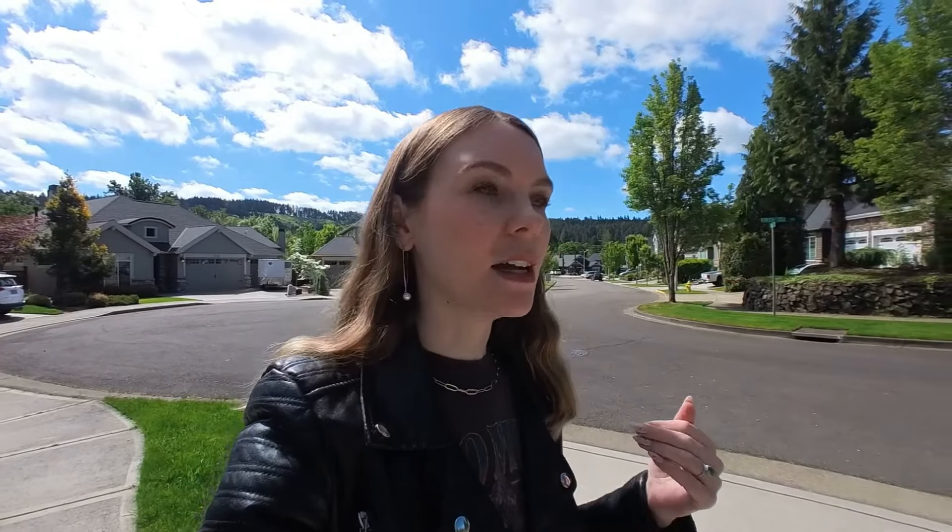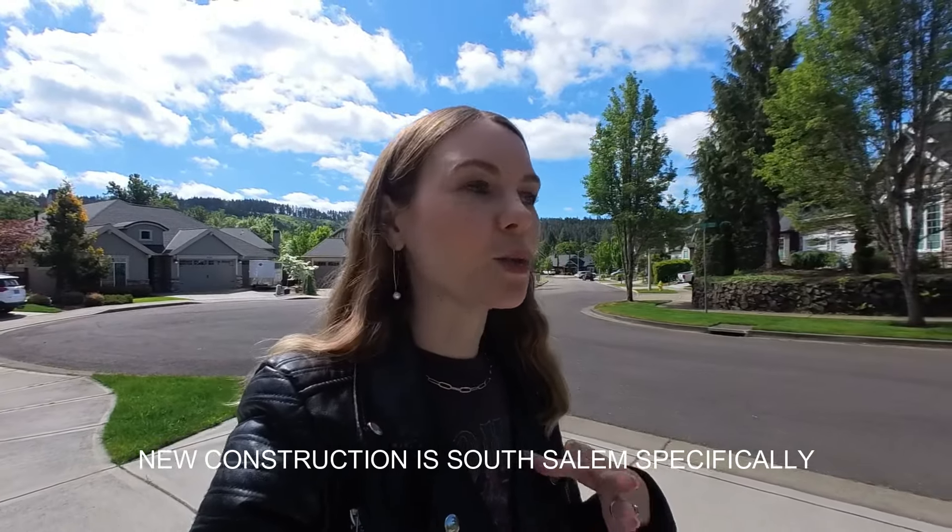The next pro is that this community has bigger houses. You can expect almost all of the houses here to be over 2,000 square feet. Not only are the interiors larger, but you can also expect backyards that are a decent size. With a lot of new construction in Salem, the backyards tend to be small, but Bailey Ridge offers more outdoor space than what we're seeing in brand-new construction going on in South Salem right now.